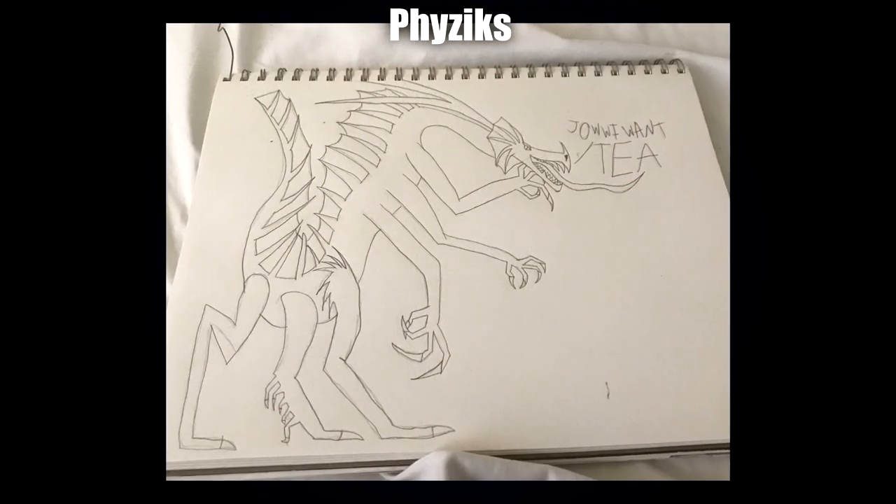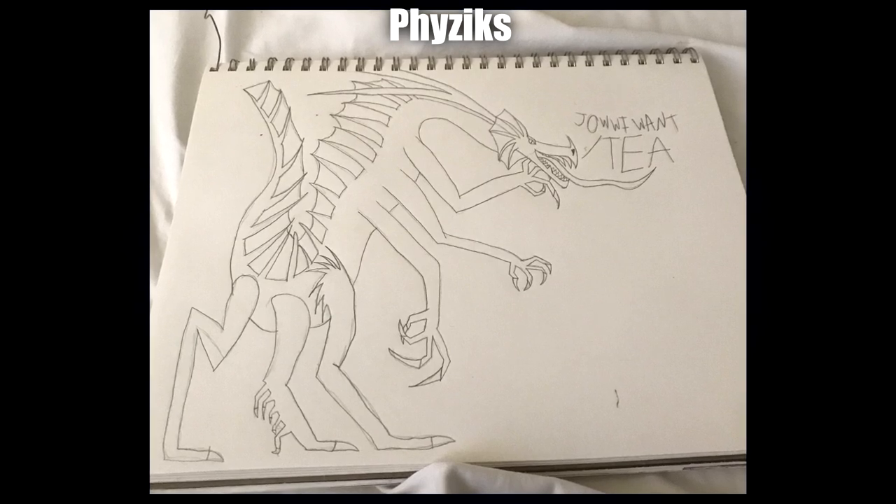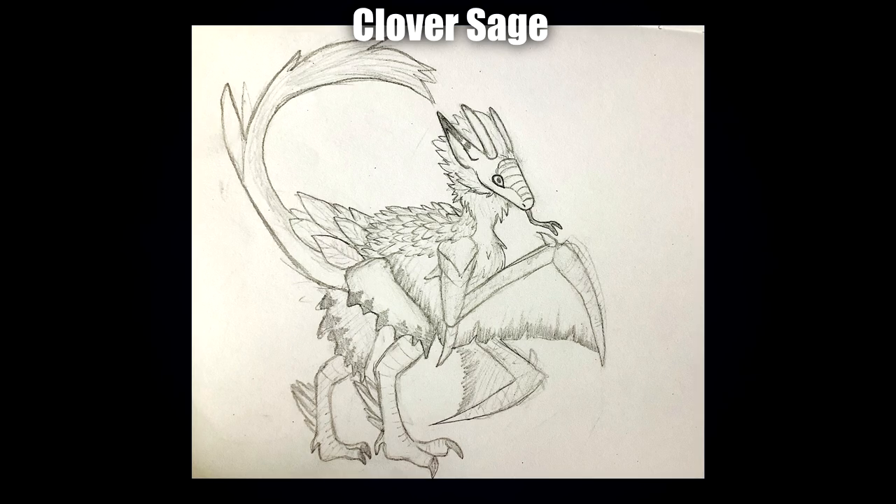For Physics' second submission we have a Jawi kaiju, which is just a very interesting combination. Next up we have Clever Sage — they mentioned they don't really have a favorite animal, so they've used a Faranoku for the body and a bunch of different random creature features for the face.